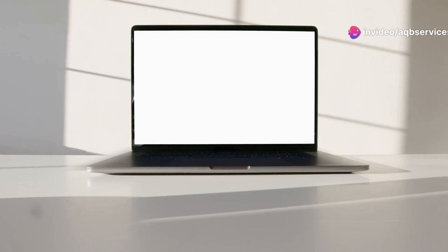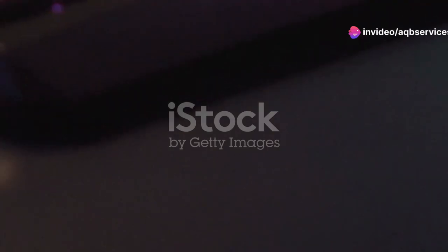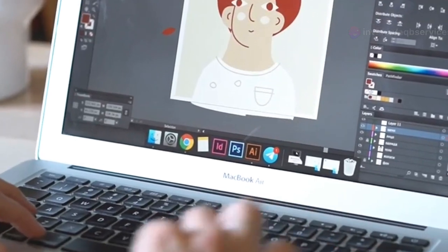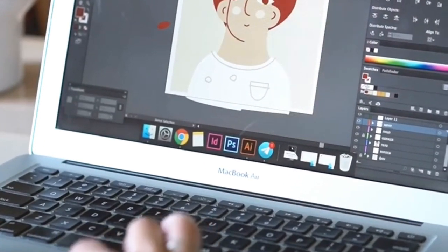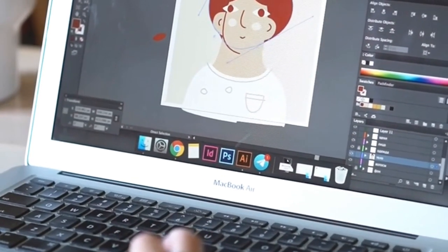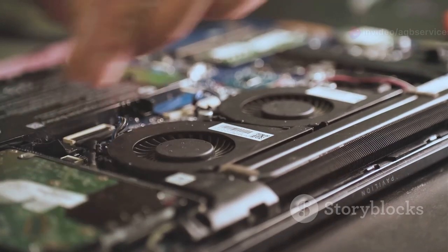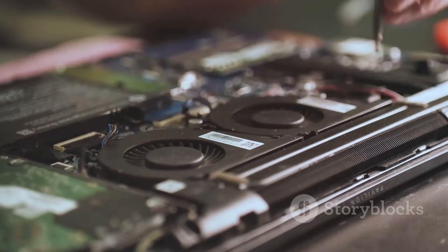First up, we're kicking things off with the ASUS ZenBook 15 OLED. The OLED in the name isn't just for show — this laptop boasts a stunning OLED display that's going to make your artwork pop like never before. We're talking deep blacks, vibrant colors, and an incredible contrast ratio that brings every detail to life.